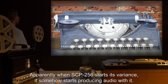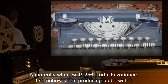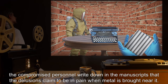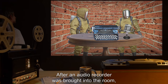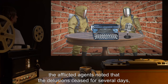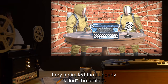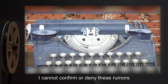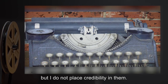Apparently, when SCP-256 starts its variance, it somehow starts producing audio with it. Second, the compromised personnel write down in the manuscripts that the delusions claim to be in pain when metal is brought near it. After an audio recorder was brought into the room, the afflicted agents noted that the delusions ceased for several days, and when they resumed, they indicated that it nearly killed the artifact. Needless to say, I cannot confirm or deny these rumors due to the security restraints on SCP-256, but I do not place credibility in them.